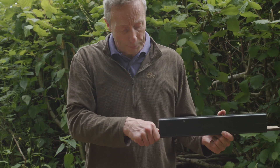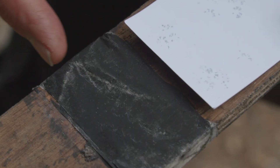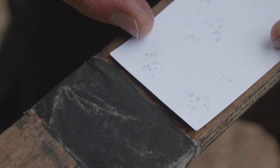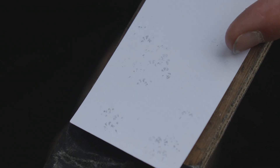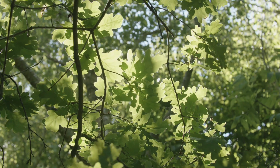The other way is to use a footprint tunnel. We have one here that's been out for 24 hours. If we open it and look at the paper inside, you can see the ink pad at the side — the ink is olive oil and human grey charcoal. The animal steps on the ink pad and then onto the tracking paper inside, and here we can see dormouse footprints with triangular pads, confirming dormice are in this hedgerow. Neither method requires a license and both work best in hedgerows or dense scrubby habitats.